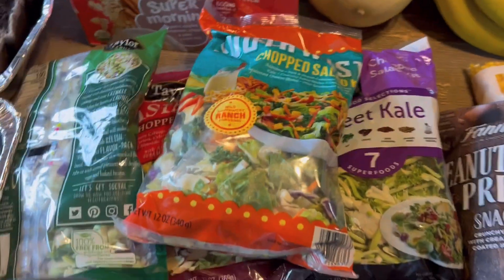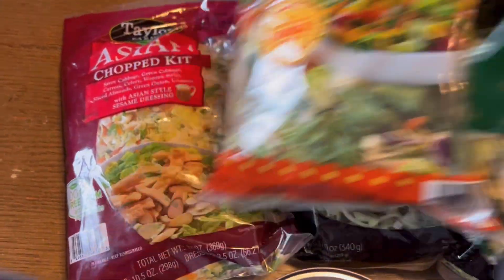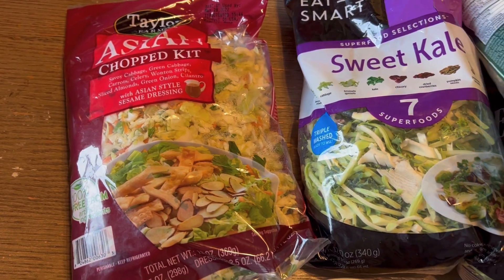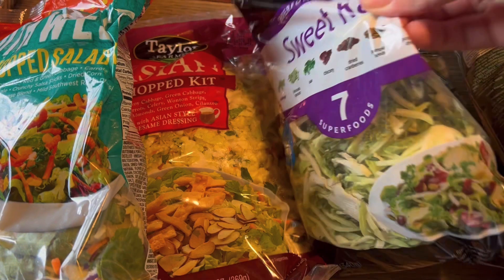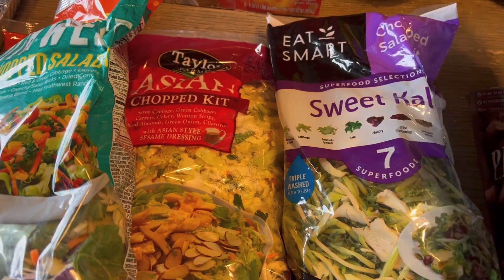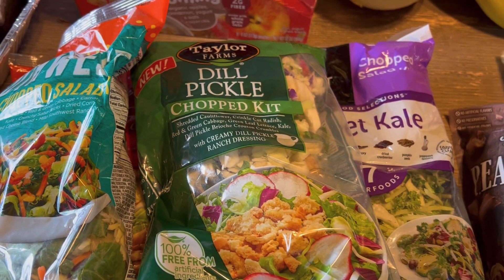Lots of canned goods, which are great for shelf-stable quick easy meals. Four cans of potatoes, two cans of cream of mushroom. Over here we've got our salad mixes — they gave me several different ones this time. There is an Asian chopped salad, the sweet kale chopped salad which is my favorite, and a southwest chopped salad.